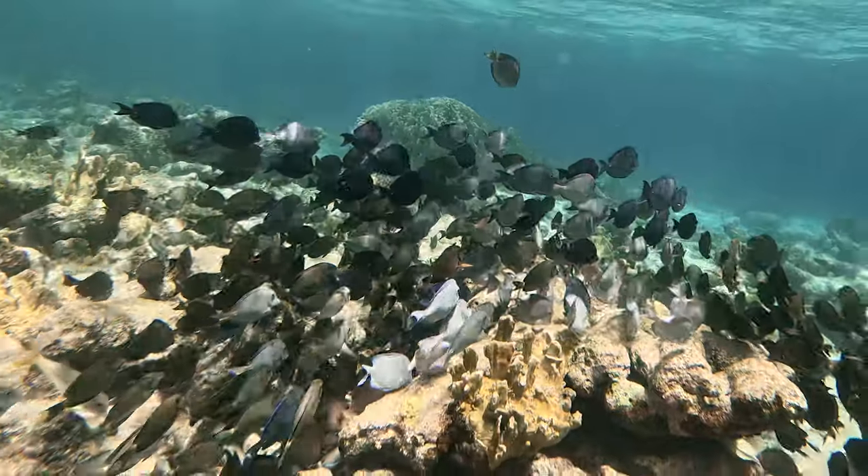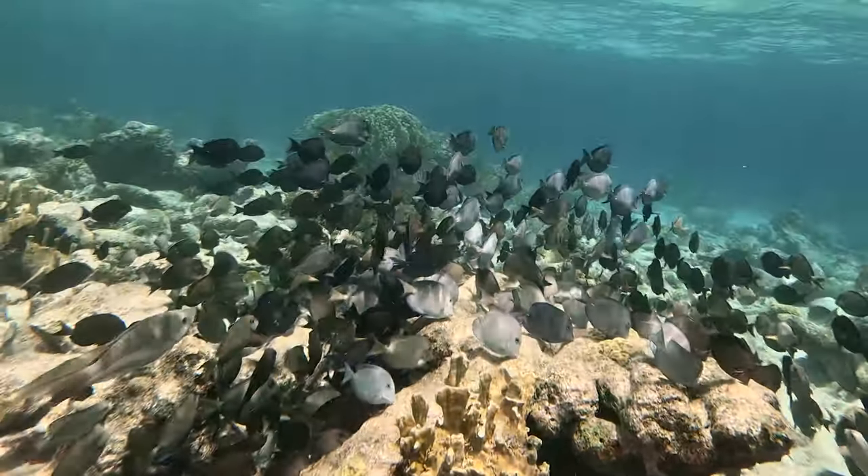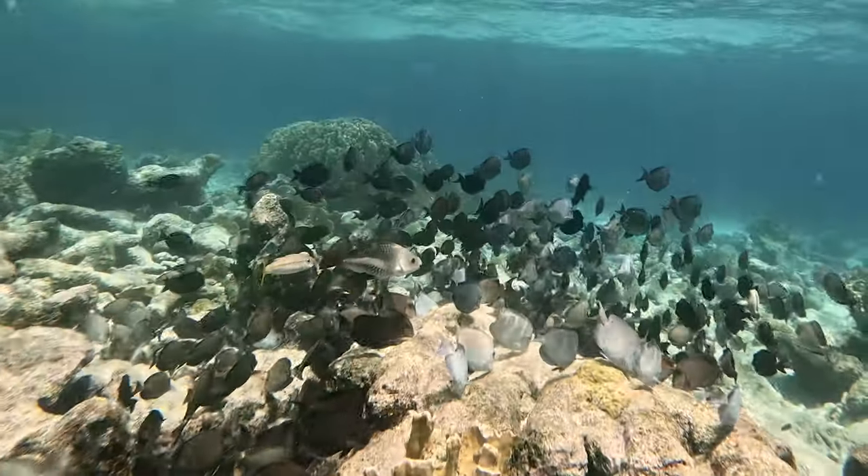You can often find parrotfish, schools of tangs, and even Caribbean reef squid.